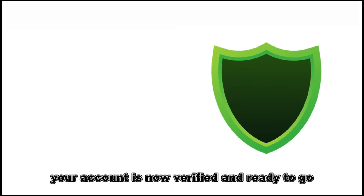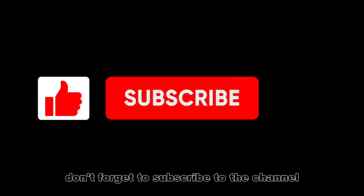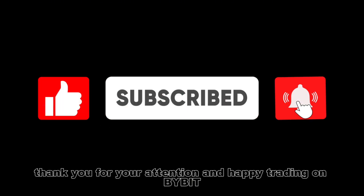Congratulations! Your account is now verified and ready to go! Don't forget to subscribe to the channel and like the video! Thank you for your attention and happy trading on Bybit!